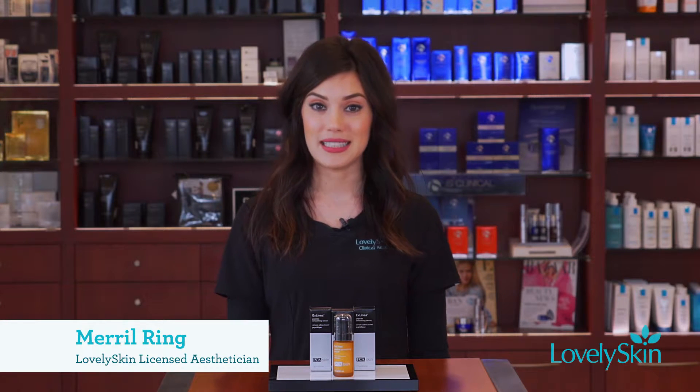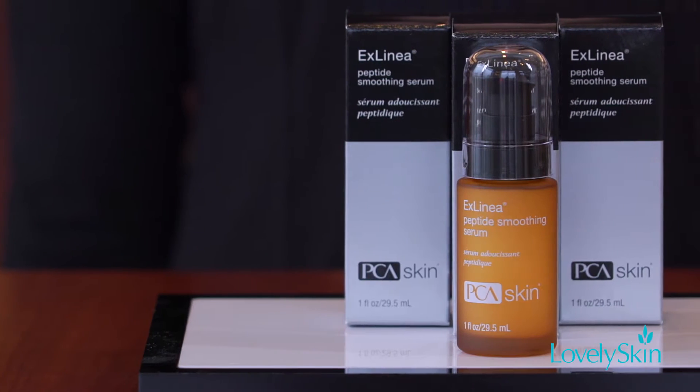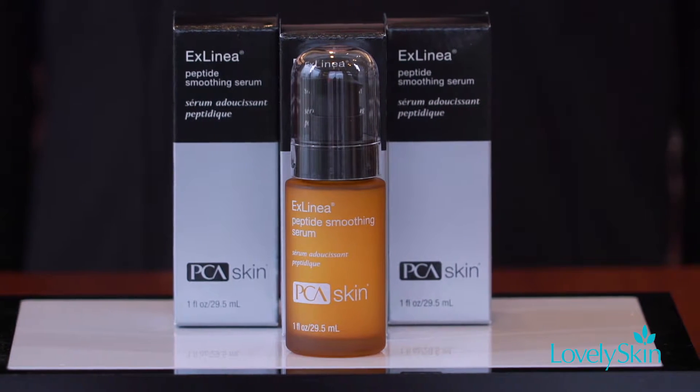Hi, my name is Meryl and I'm a licensed esthetician here at Lovely Skin. Today I want to talk to you about PCA Skin's ExLinea Peptide Smoothing Serum. This is a wonderful anti-aging serum that targets signs of aging where you notice them the most.